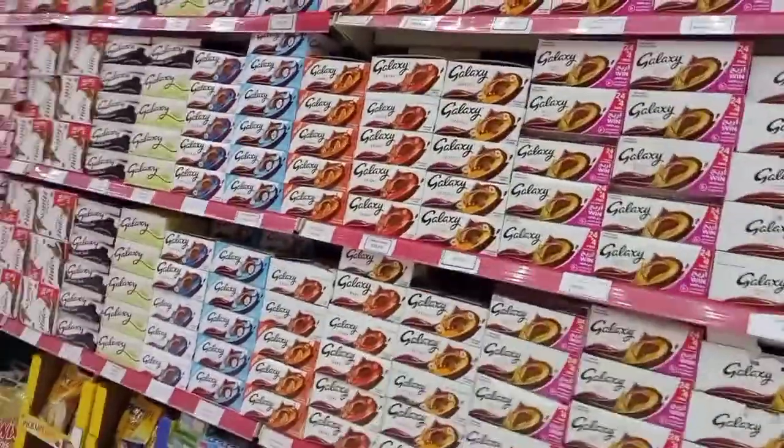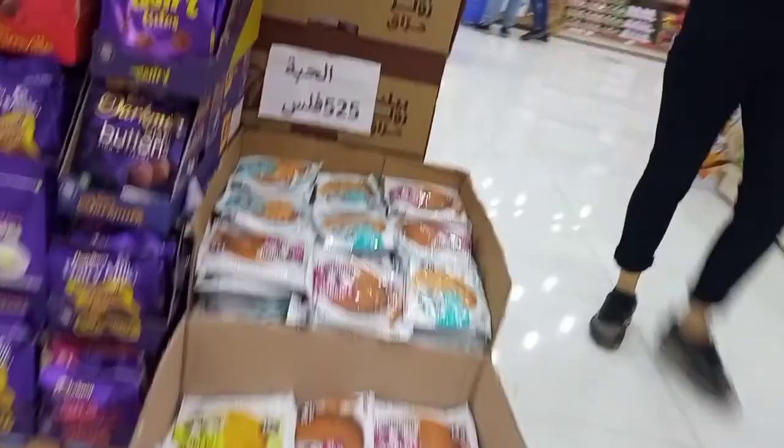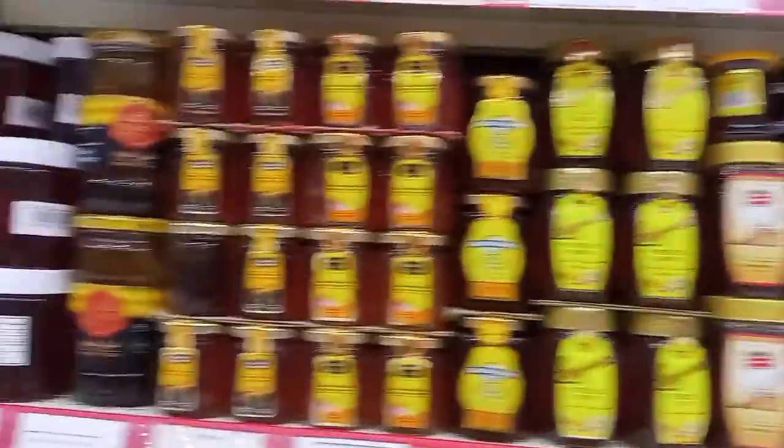Here are so many types of Galaxy. And Oreo Galaxy are here. This is the section of honey — here are so many types of honey. Now here is the section of sauce.